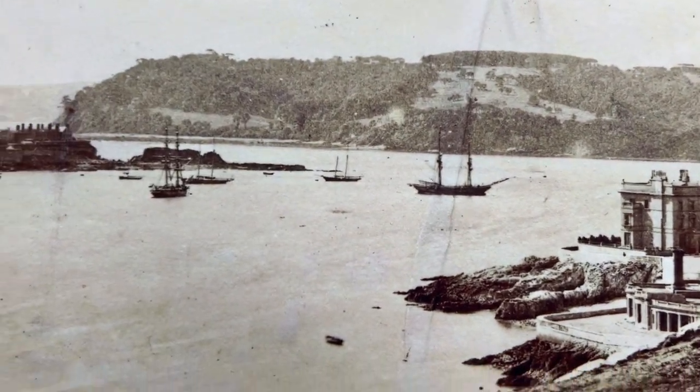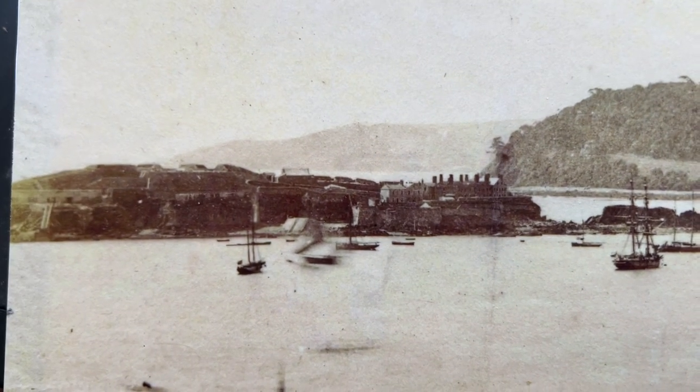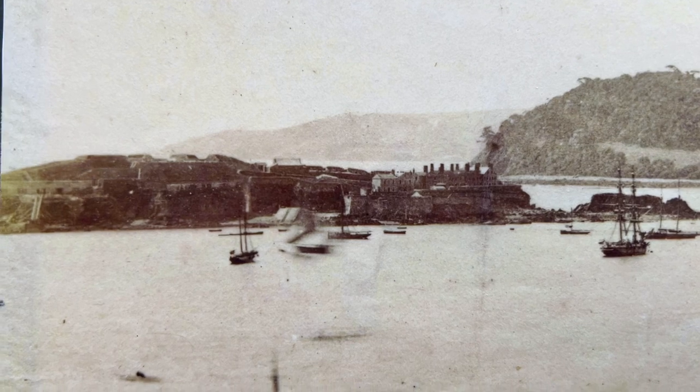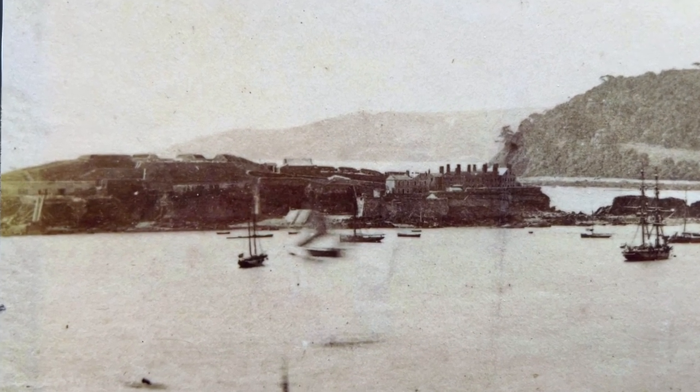Going across the sound, we see lovely ships here. This gentleman sitting here really sets off the picture, doesn't he? And here we've got Drake's Island. Number one — no trees. Trees only came recently, allegedly in the 1960s. Here there's absolutely none at all.